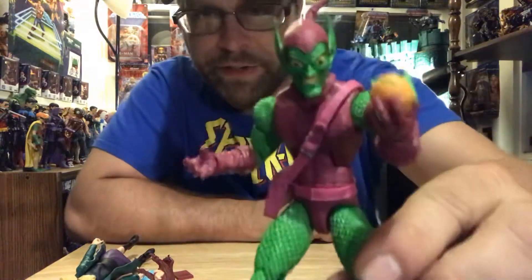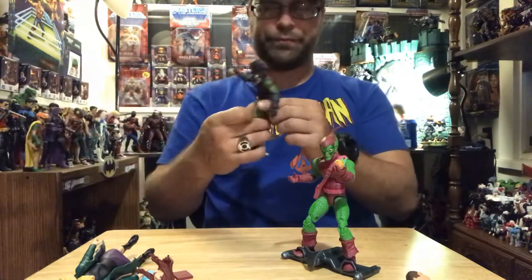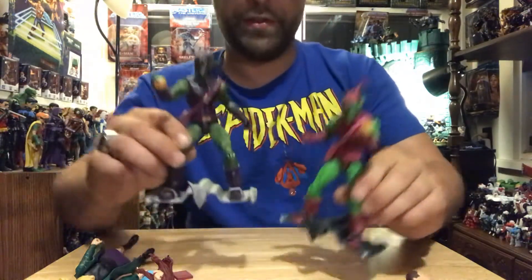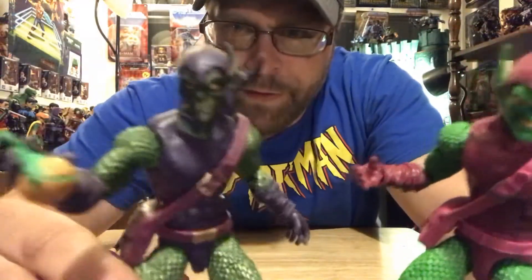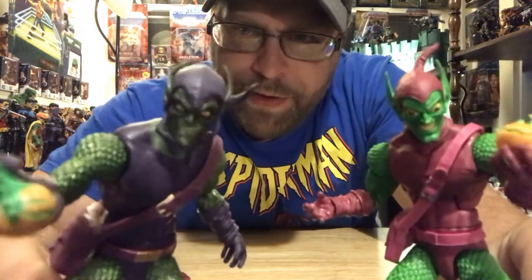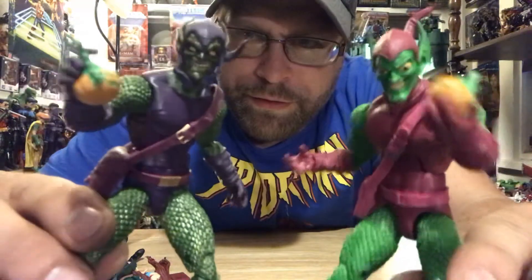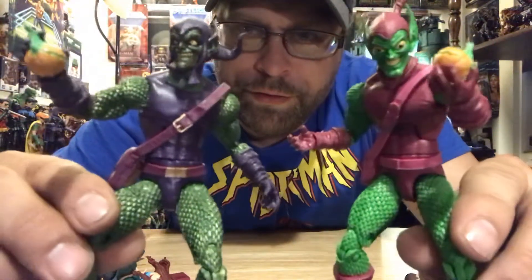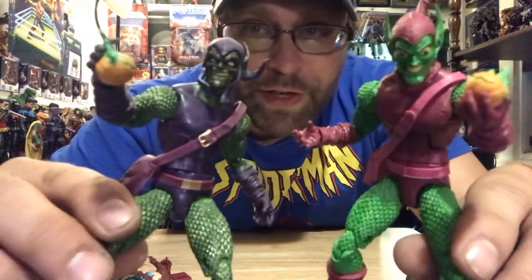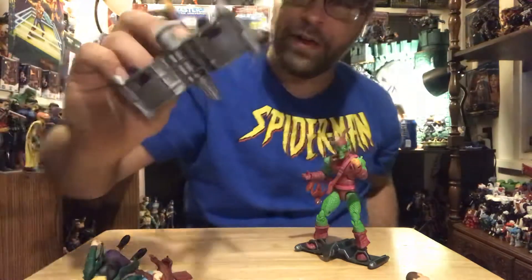This looks great, and I want to go ahead and compare it to our recent Green Goblin that we got. You can see the similarities, but also this is more our current style Green Goblin versus classic. The gliders look the same — mostly the same, just different head sculpts and stuff. And we did not get that little notch down there for this guy.